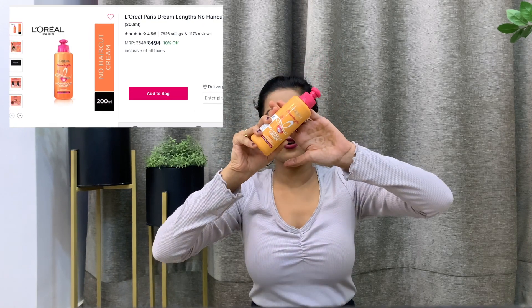Next up I have the Leave-In Conditioner from L'Oreal Dream Lengths. I'm currently using the Anomaly shampoo and Anomaly leave-in conditioner as well. The Anomaly conditioner does tame my hair and reduce frizz to an extent, but it also weighs my hair down. Its tube packaging is very inconvenient — you can't judge how much product is left and too much comes out at once, making it messy. I really wanted a convenient packaging, and this one has a press dispenser which is much easier to use.